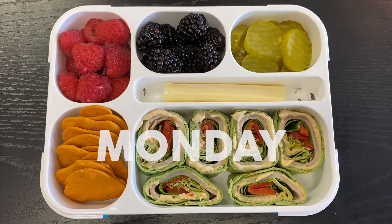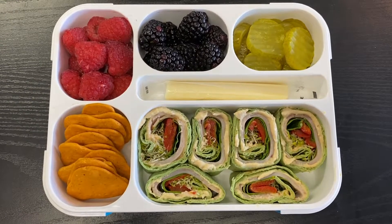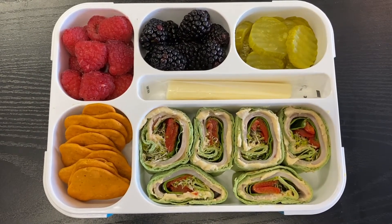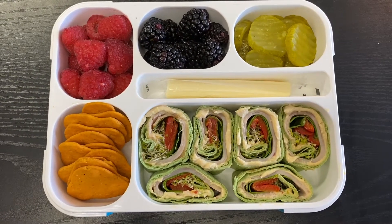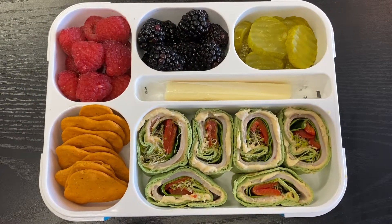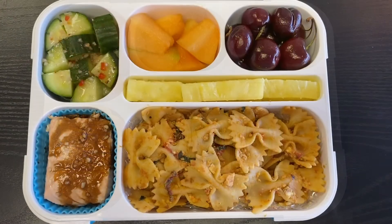Hey, it's Tia, welcome back to another week of work lunch bentos. For Monday's bento, it's a wrap that I cut up into pinwheels. It has turkey, hummus, spinach, roasted red peppers, and alfalfa sprouts on a Mission spinach low-carb tortilla. On the left we have Stonefire naan crisps in the classic cheddar flavor, some fresh raspberries, fresh blackberries, some Publix brand bread and butter pickles, and a cheese stick in the center.